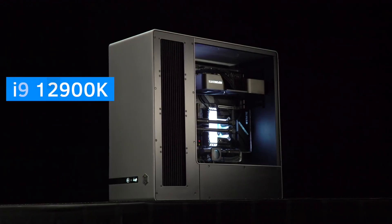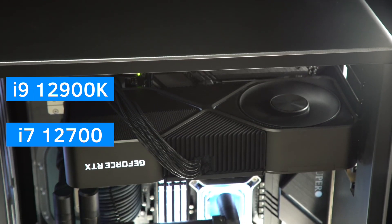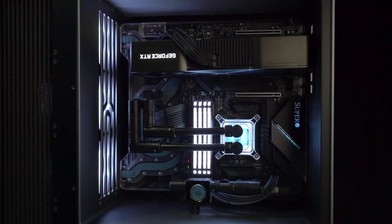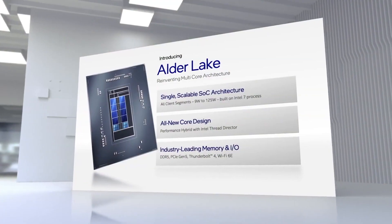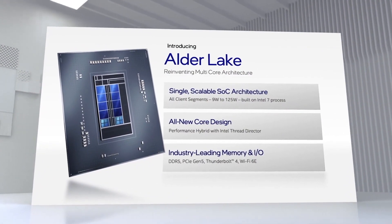Intel 12th Gen i9-12900K and i7-12700 benchmark results appeared in the Geekbench database. In this video, we are going to have a look at how the upcoming Intel CPUs compare to 11th Gen as well as the AMD Ryzen 5000 series.